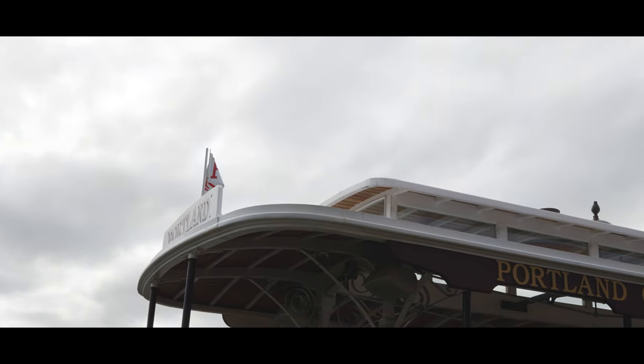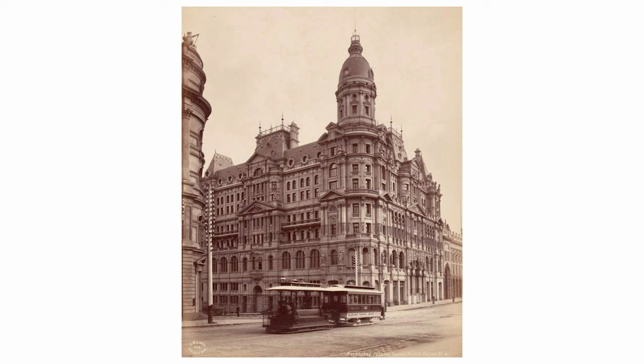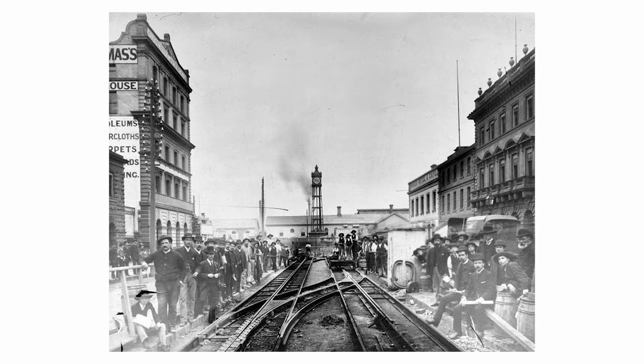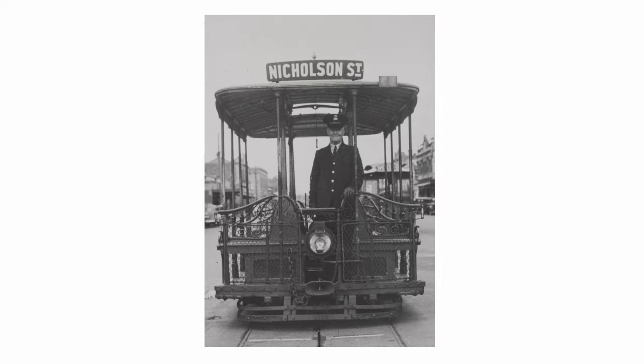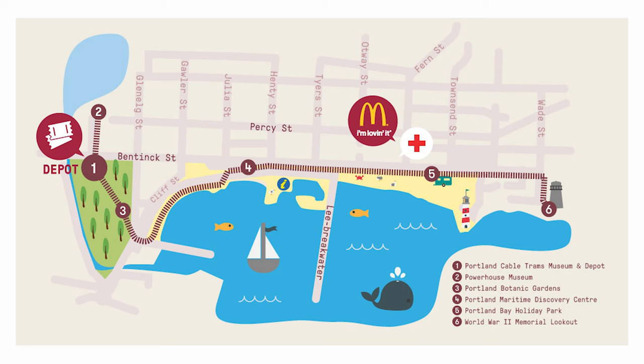Although Portland never had trams, in 2002 a small group of dedicated volunteers built something very special — a replica of a Melbourne cable tram. Melbourne is famous for its trams, and before the iconic electric trams we know today, there was a multitude of cable tramways that ran from 1885 to 1940.